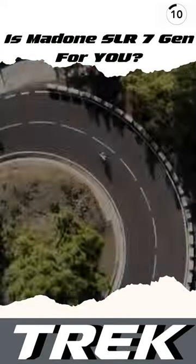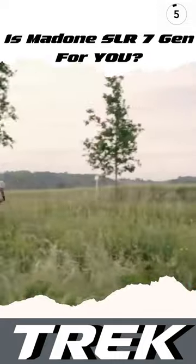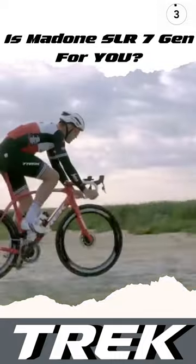It's the perfect bike for you if speed is your top priority and you want Trek's best aero road racing frame with all-new aero ISO flow comfort tech to shed grams and stay fit.